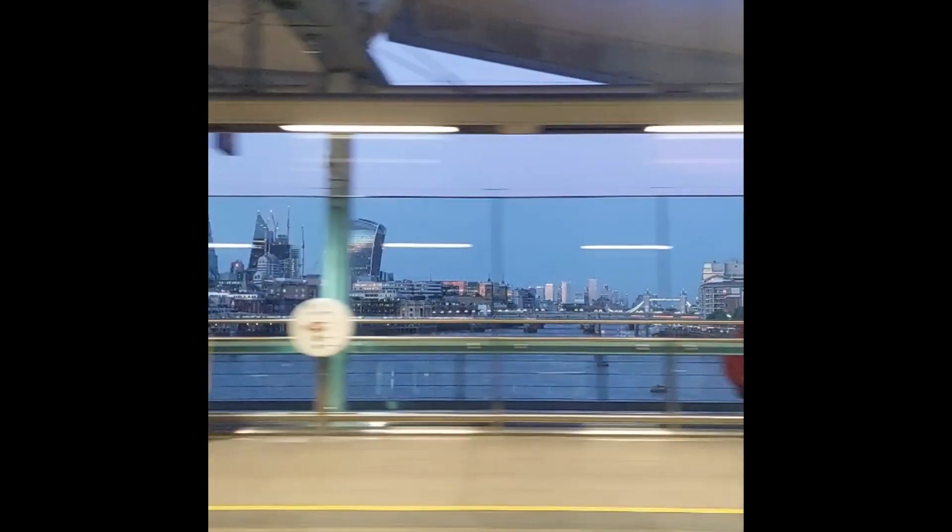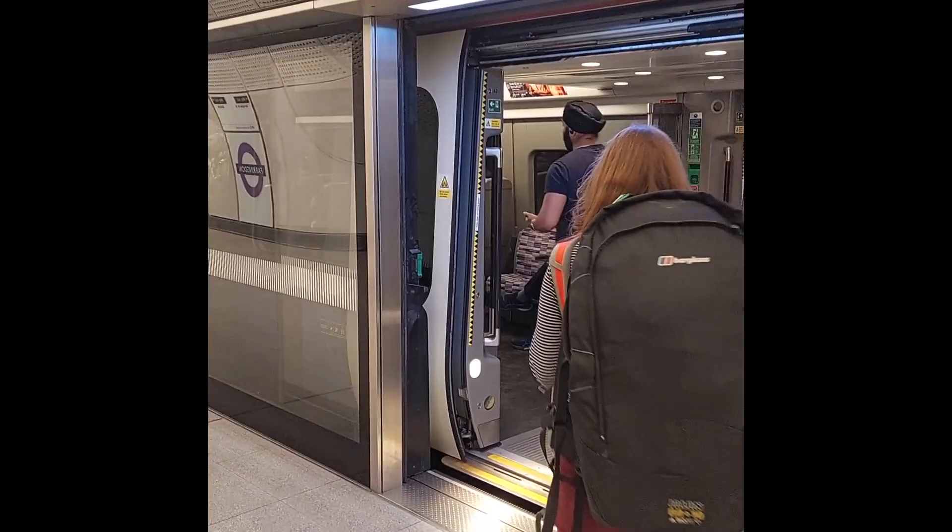Good evening and welcome to London Paddington. This evening our journey started with us getting our local train from South London up into Central London. We hopped off at Farringdon and from there we've been able to very excitingly get on to the Elizabeth line, which actually only opened up a couple of days ago and it's already proved to be such a game changer for us.